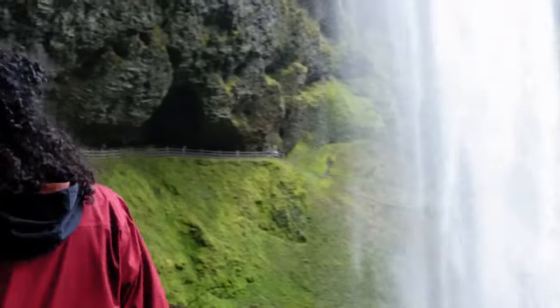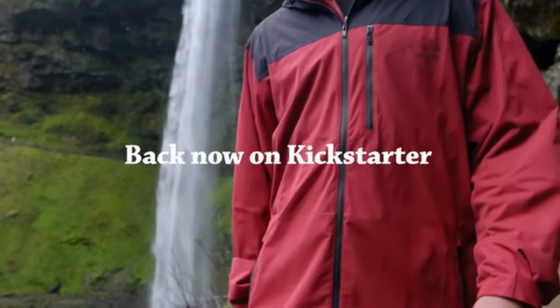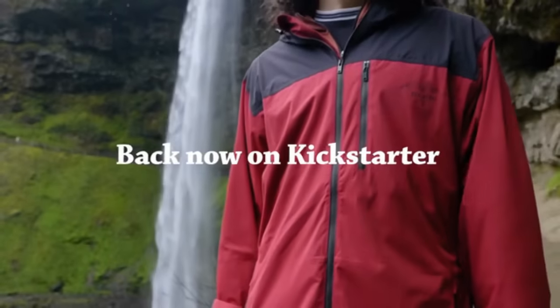The one jacket for all adventures, made with sustainability in mind. The Barrage Tech Shell — back now on Kickstarter. Be the first to get yours.